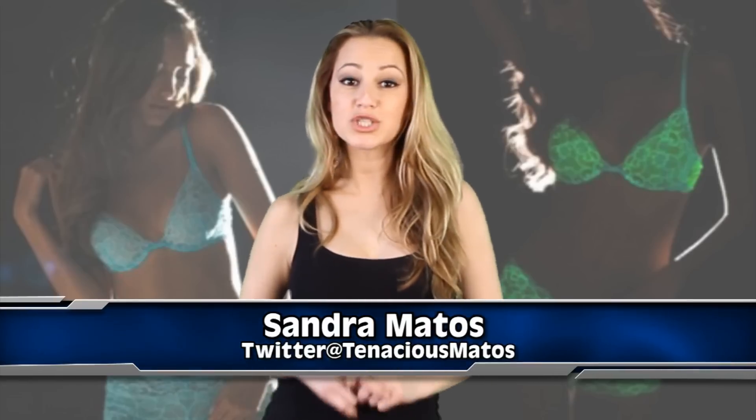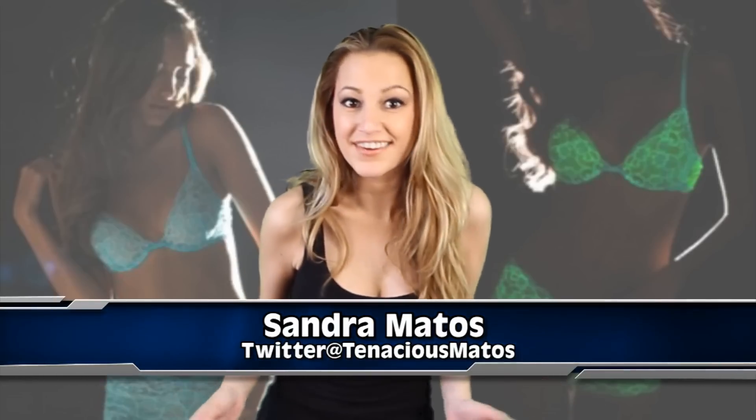I bet you knew I was covering this story. Hi everyone, I'm Sandra Matos and we're talking about glow in the dark underwear, here on I.O.